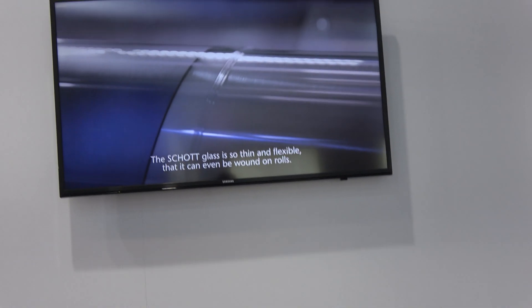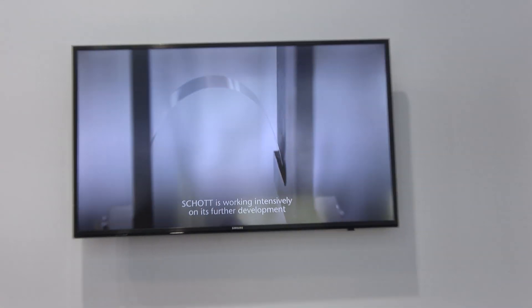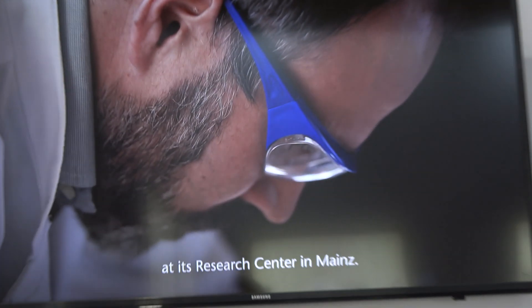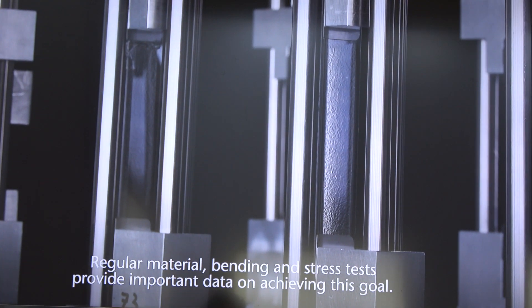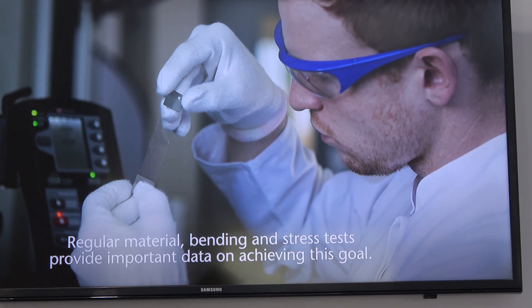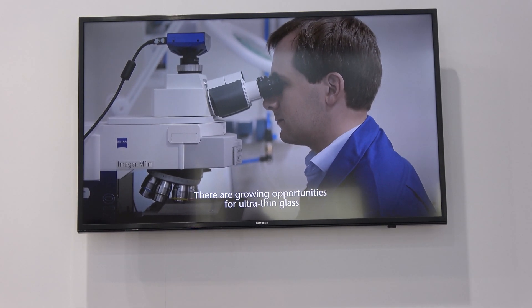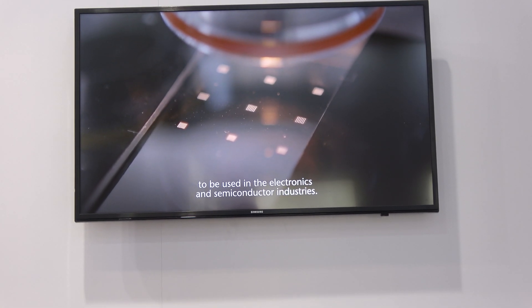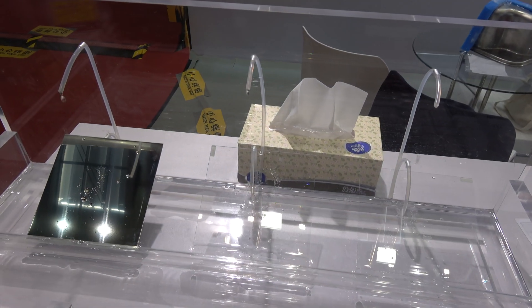The objective is to improve the performance of TP products and at the same time make them lighter and thinner. In addition, the narrow edge technology can minimize the size of the frame without reducing the visible area of the screen. These technologies together make the devices more portable and guarantee a better user experience.